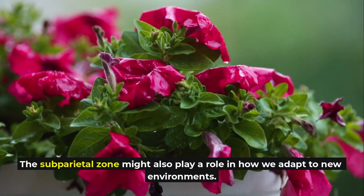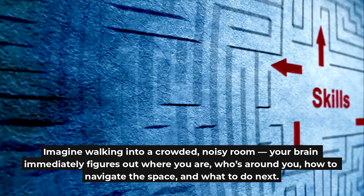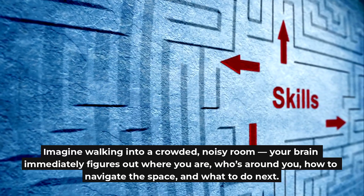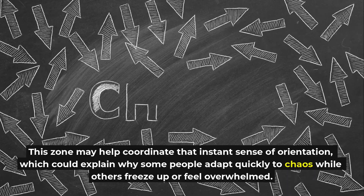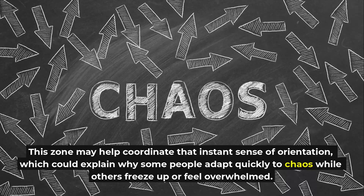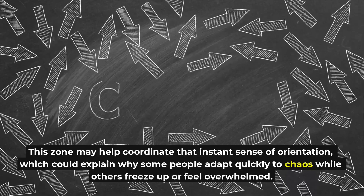The subparietal zone might also play a role in how we adapt to new environments. Imagine walking into a crowded, noisy room — your brain immediately figures out where you are, who's around you, how to navigate the space, and what to do next. This zone may help coordinate that instant sense of orientation, which could explain why some people adapt quickly to chaos while others freeze up or feel overwhelmed.